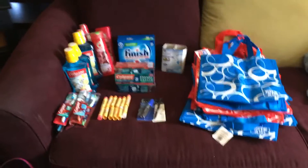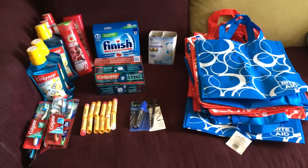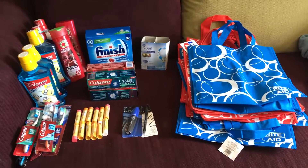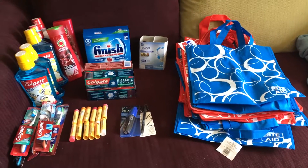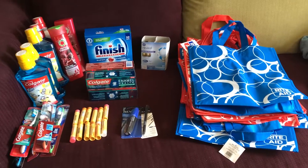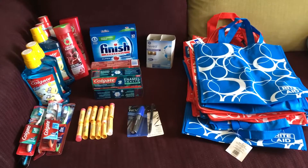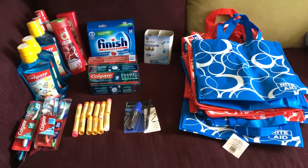Hey everybody, here is a Rite Aid haul — day three of raking the points. I got more bags; they are with gold, 80 cents. I used a dollar-off coupon for each one, making them a 20-cent money maker. I got 12 of them today. The light bulbs again are $7.99 — I used the $2 coupon from coupons.com.